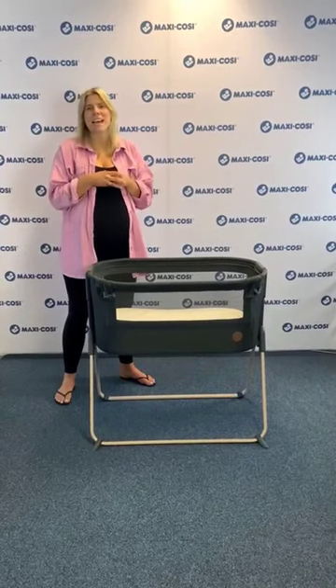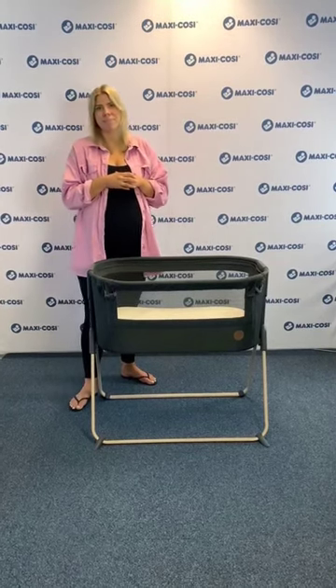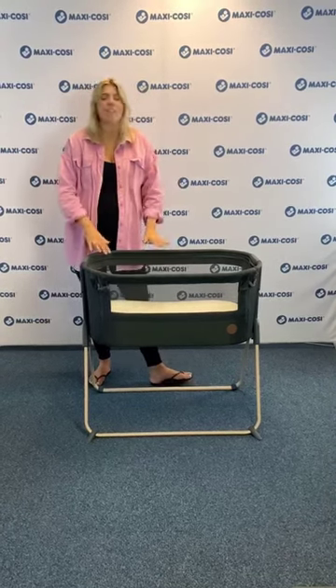Hi everyone, Nicola from MaxiCosie here. Today I'm going to be talking you through our brand new Tori bedside crib, which is from our S-Line collection. The Tori bedside crib is suitable from birth to 9kg and is also available in Beyond Graphite and Beyond Grey.